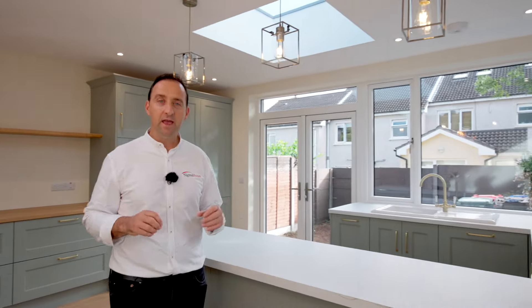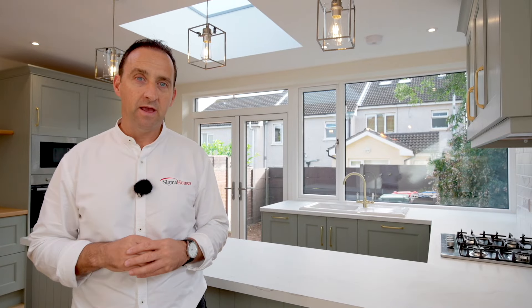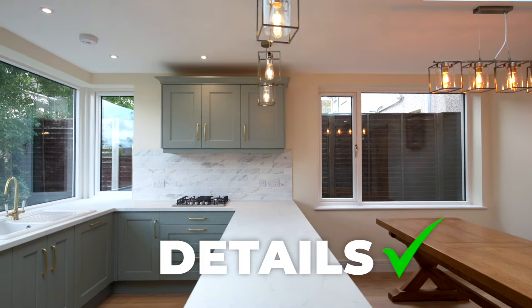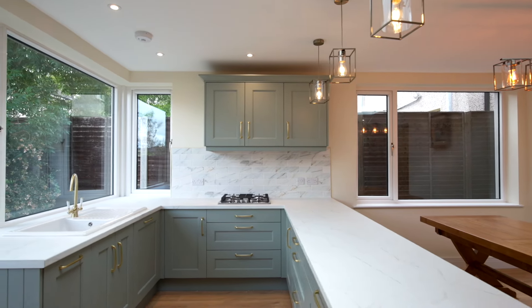Speaking of new homes, everything you see is our new extension — the design, the layout and the detail. The use of space I think you're going to really love.